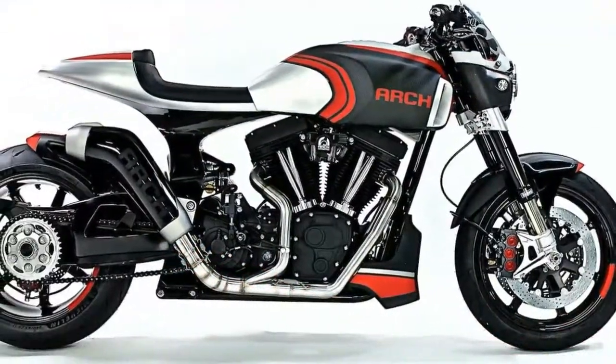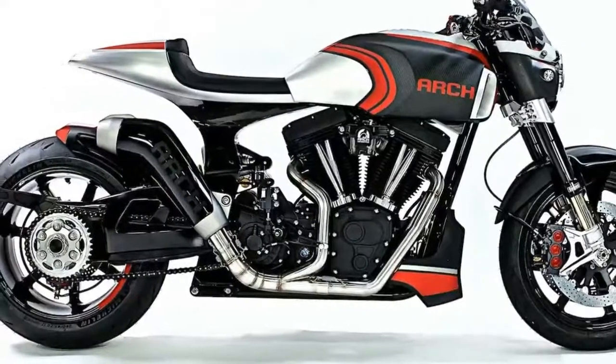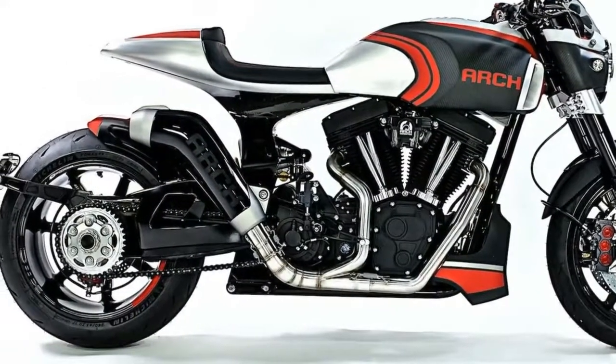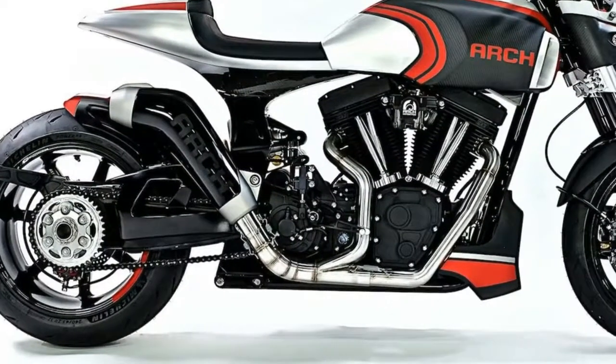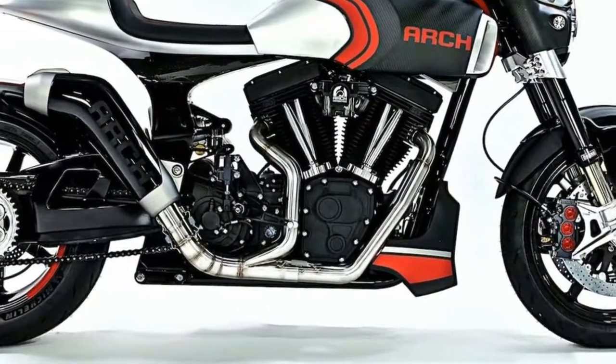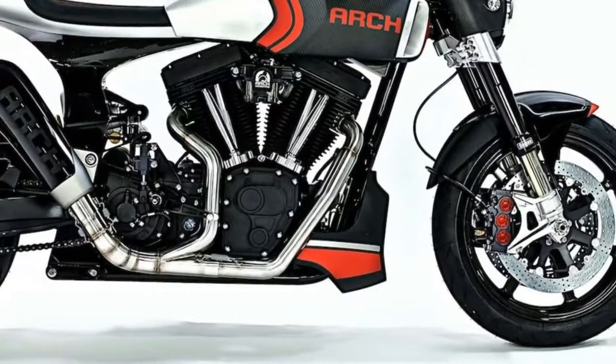At EICMA, Arch Motorcycle unveiled two new models next to its revised KRG-1: the KRG-1S and the Method 123. Following are the essential fast facts about the 2018 Arch KRG-1S.